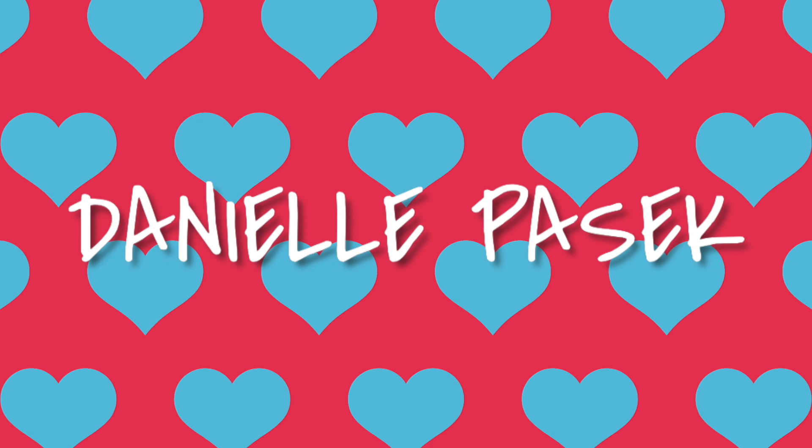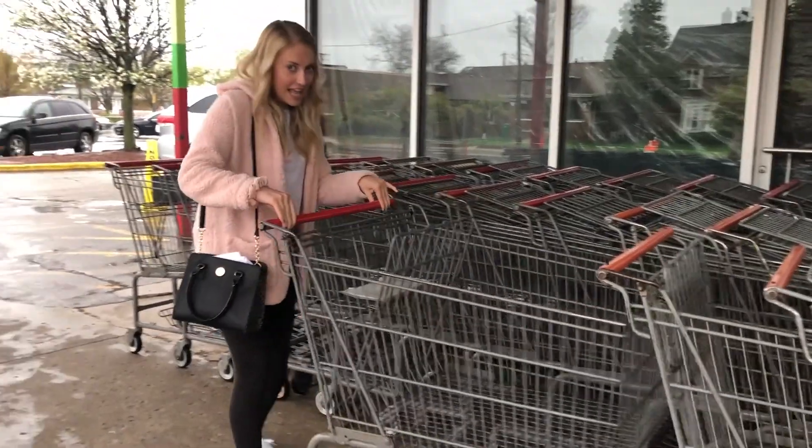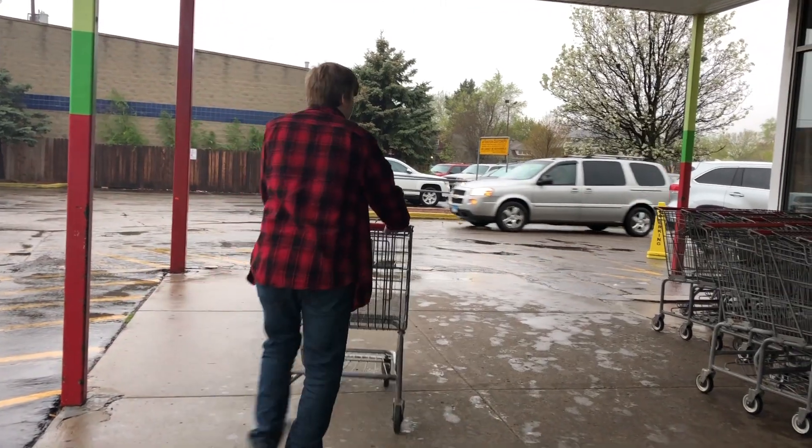Hey guys, Danielle here and I am back with another video. Today we are doing a fun and entertaining video. Andrew is back there hiding, but that's okay. I'm here with Maddy and Andrew, who was hiding, and we are going to be trying some Mexican candy for you guys. We are currently at a Mexican supermarket. I did a trying Canadian candy video before, which I'll link in the description below, so let's get right into this!